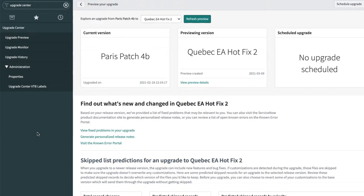One of the things released in the Paris release is the ability to run the upgrade preview. What it does is preview the new upgrade before you actually run the upgrade in that instance. This is really helpful, especially for customers that don't have a lot of instances — if you only have three instances in your stack, it can be difficult to find the right time to start upgrading your dev or test instance.